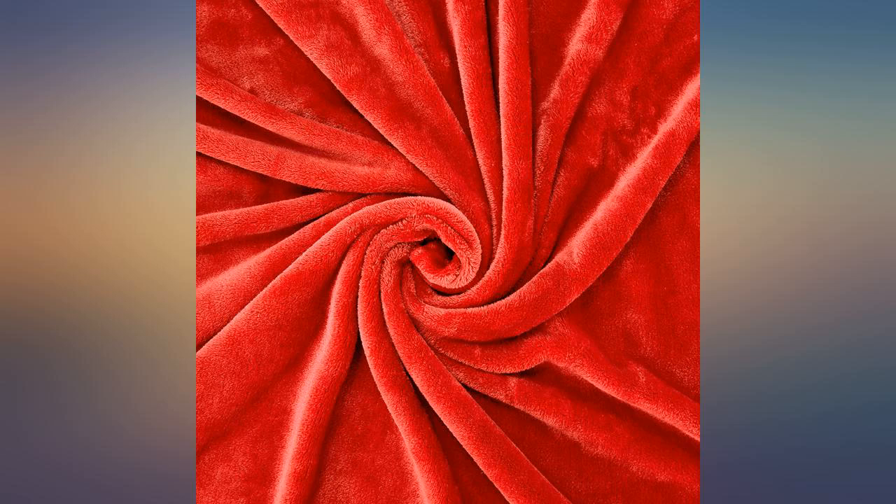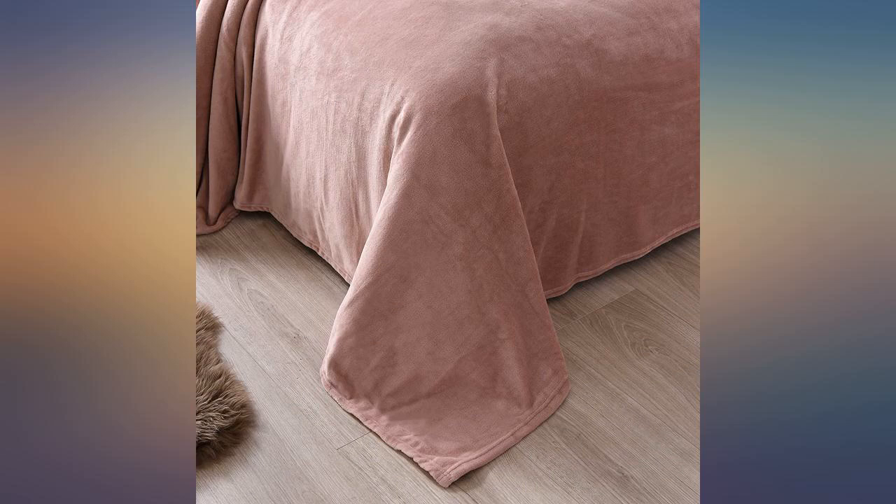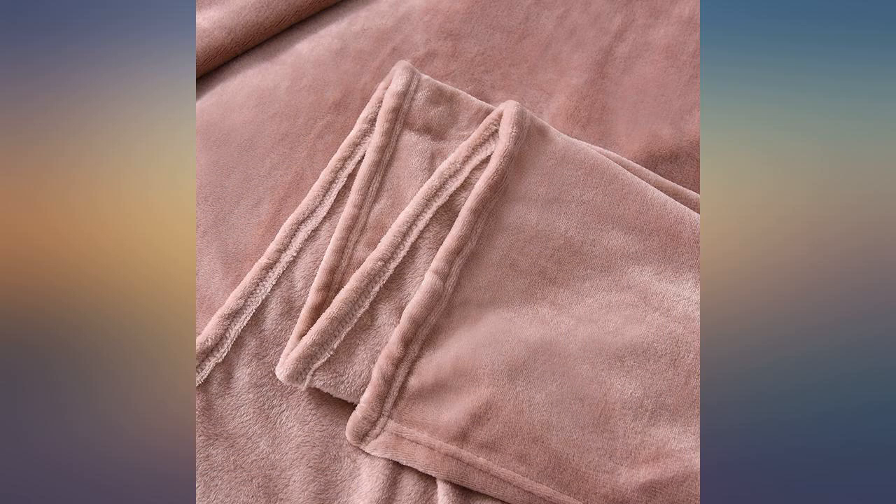Love the blanket. The color is not as dark and rich as I expected it to be, otherwise it's great. Super plush — color is slightly different from the picture. It showed up amazingly quickly and was just as promised.